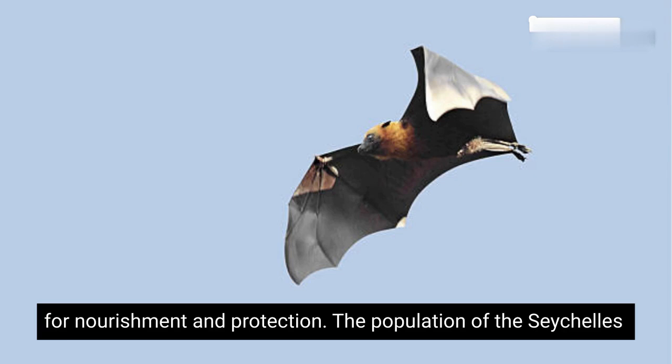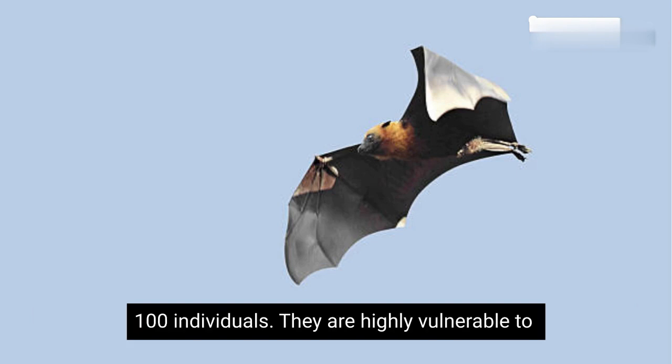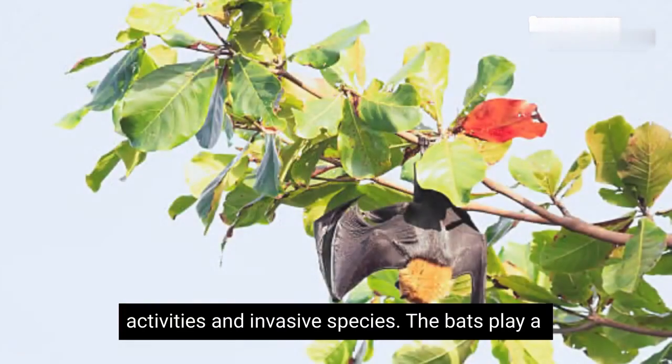The population of the Seychelles Sheath-tailed bat is estimated to be less than 100 individuals. They are highly vulnerable to habitat loss and degradation caused by human activities and invasive species.